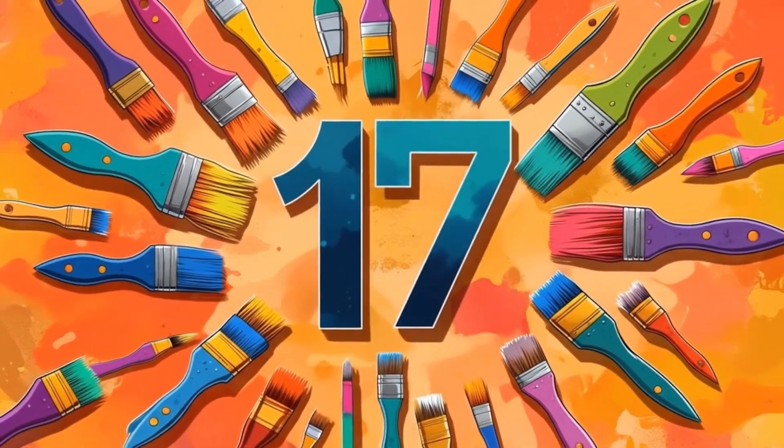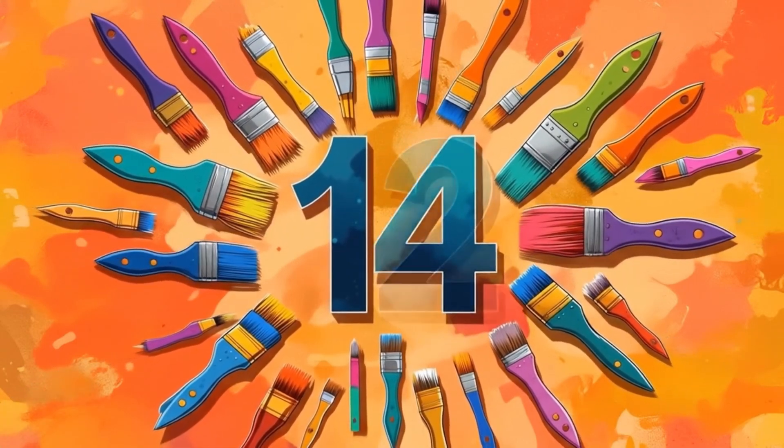Number fifteen. Let's count them. One through fifteen. Fifteen colorful paint brushes.